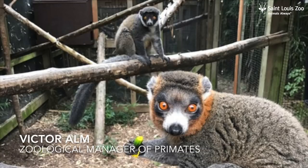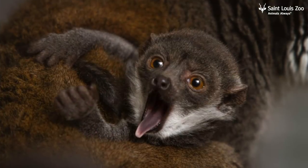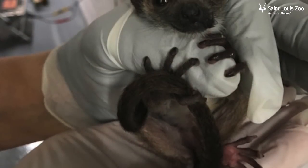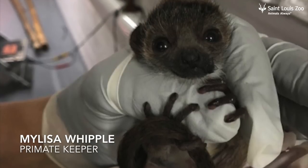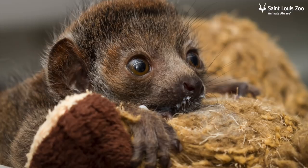On March 19, Snuffy and Dahlia, our young mongoose lemur pair, gave birth to a female offspring. We actually didn't know till the next morning when we came in that she was born. Mongoose lemurs are critically endangered and we've actually never had a successful birth here at the St. Louis Zoo.